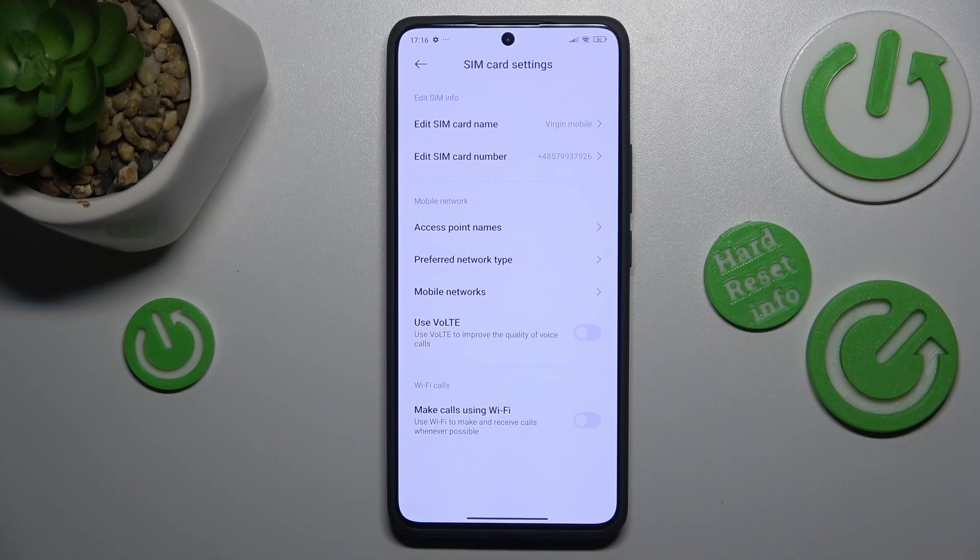Even though those features are pretty handy and usually impact your phone call experience positively in the way that they improve the quality of phone calls, under certain circumstances they may interfere with your ability to receive phone calls to begin with. So it is worth trying to switch them off.